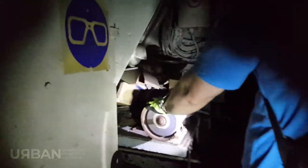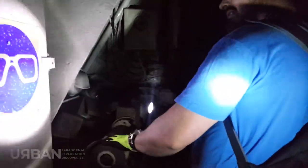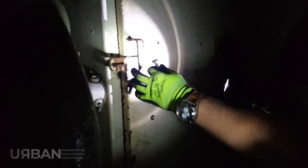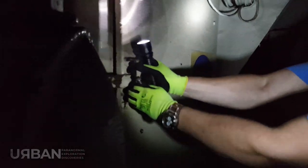It looks like some type of a serial killer's workshop. Fucking hell. Here's a little grinding stone. There's a safety guard. What's inside here? It looks like a gun rack or something.